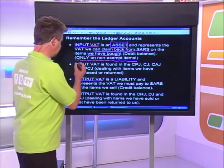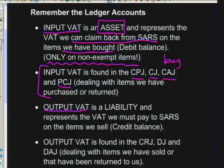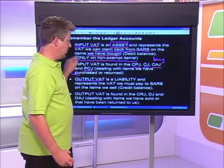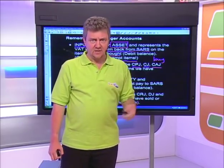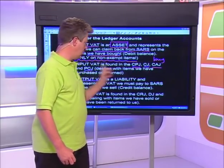Input VAT is found in the CPJ, CJ, CIJ, and PCJ — all journals we use when we buy items or return items we've bought. Output VAT is the opposite: it's the VAT we must pay to SARS. When I sell products, I collect money from customers, of which 14% must go to the government as output VAT. Output VAT is a liability. It appears in the CRJ and DJ — journals we use when selling.